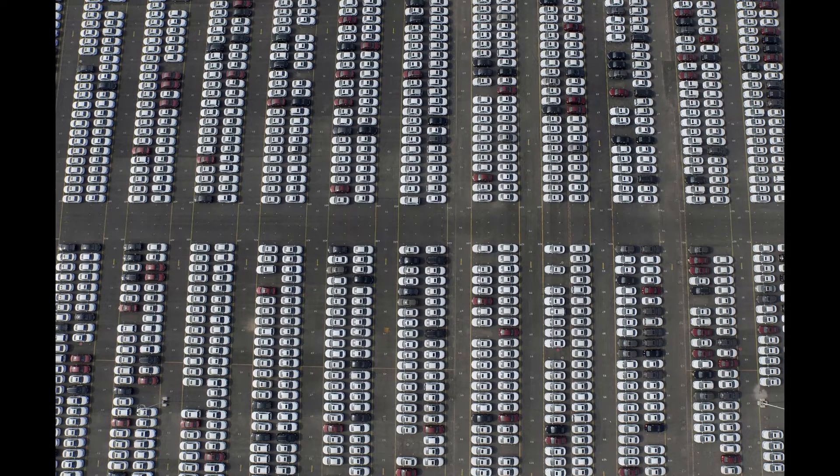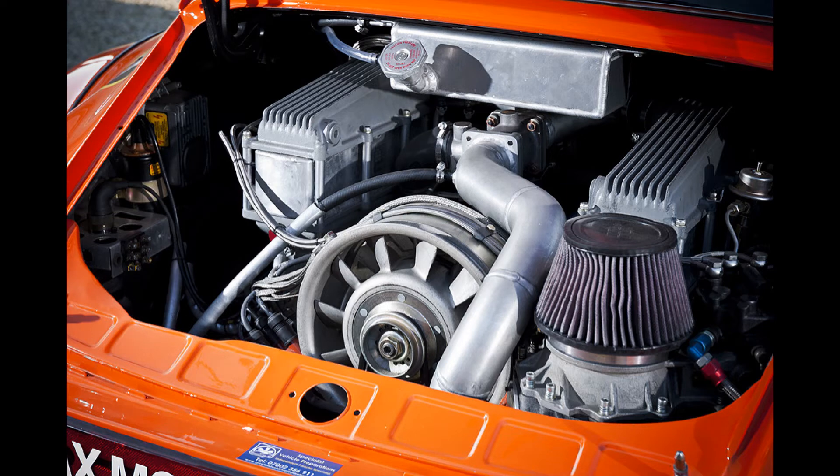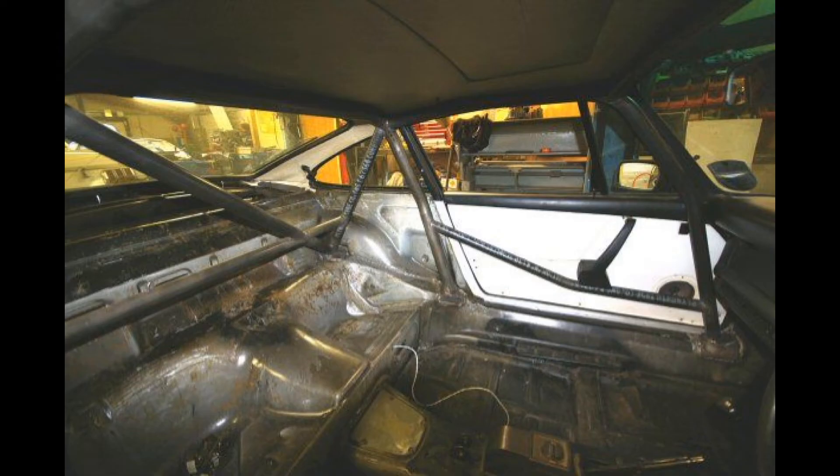The homologation rules of Group 4 stated that 400 road-going versions of the race car would need to be manufactured in a two-year period. The idea is you can't just build a supercar and send it into a race — you've got to have a road-going version available and build 400 within two years. Those rules also stated that changes between the road and racetrack versions had to be kept to a minimum, focusing primarily on safety such as roll cages and fuel cells.